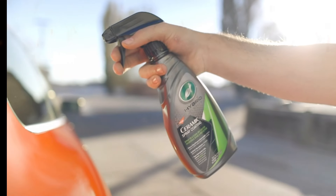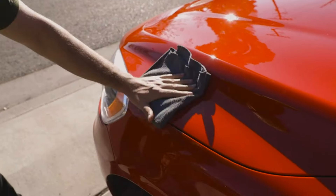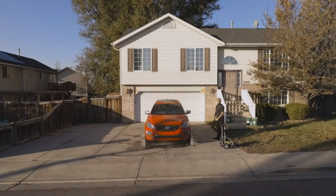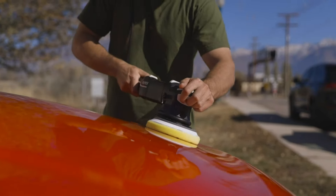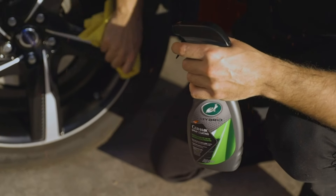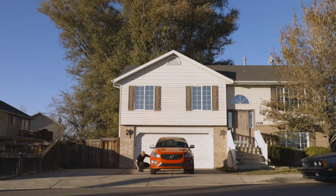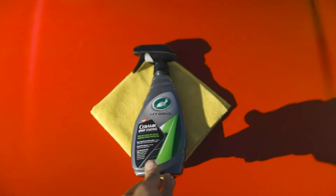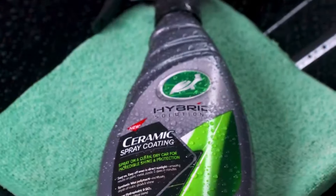Next up, let's talk about how easy it is to apply. Simply spray it on a clean, dry car, applying one or two sprays per panel, and then spread and buff to a reflective shine with a folded microfiber cloth. It's that easy. Plus, you can even apply it in direct sunlight for added convenience. Now let's talk about the shine. This spray coating is formulated with synthetic wax polymers to enhance your car's paint surfaces, adding a brilliant mirror-like shine, gloss, and depth of color. Just look at that shine — it's like giving your car a showroom finish every time you use it.